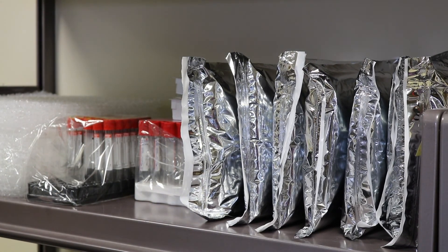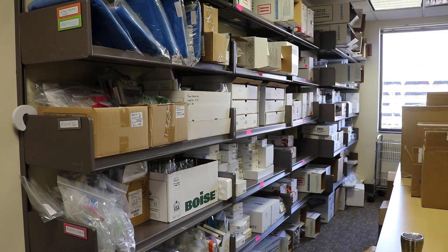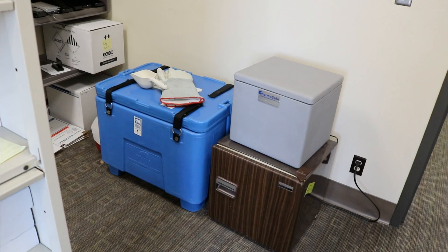An organized and well-labeled storage facility on-site keeps all study-specific supplies under the control of the clinical trials office, with the ability to deploy to nearby research locations at any time. The CTO maintains their own supply of dry ice with the capability to ship samples in real time across the country.